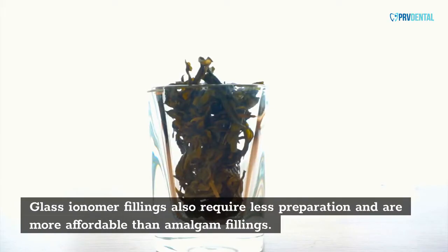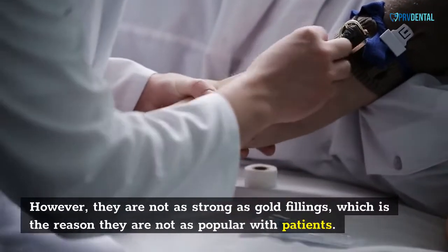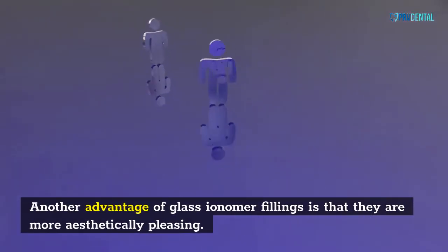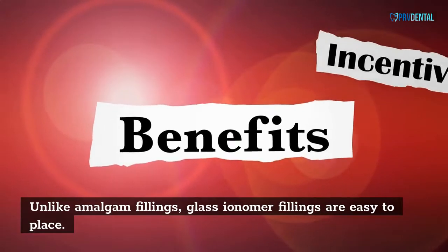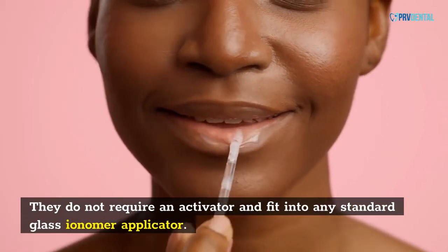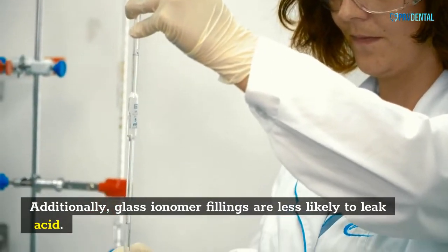Glass ionomer fillings also require less preparation and are more affordable than amalgam fillings. However, they are not as strong as gold fillings, which is why they are not as popular with patients. Another advantage of glass ionomer fillings is that they are more aesthetically pleasing. Unlike amalgam fillings, glass ionomer fillings are easy to place — they do not require an activator and fit into any standard glass ionomer applicator. Additionally, glass ionomer fillings are less likely to leak acid.